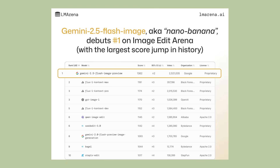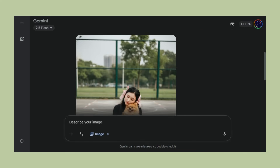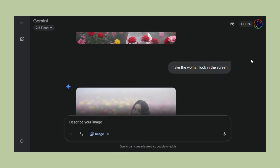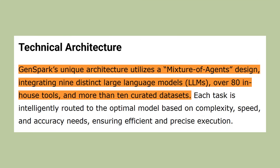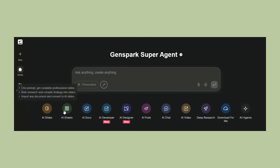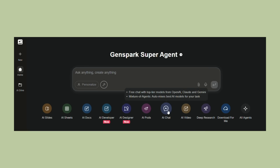Number one — that means it beats every other image AI out there. Most people can only use NanoBanana through Google's apps, but now GenSpark has it, and that changes everything. GenSpark isn't just another AI tool — it's what they call a super agent. It uses nine different AI models working together, over 80 tools, all designed to get things done. One handles research, another writes content, another makes phone calls, and now they have the best image AI in the world.